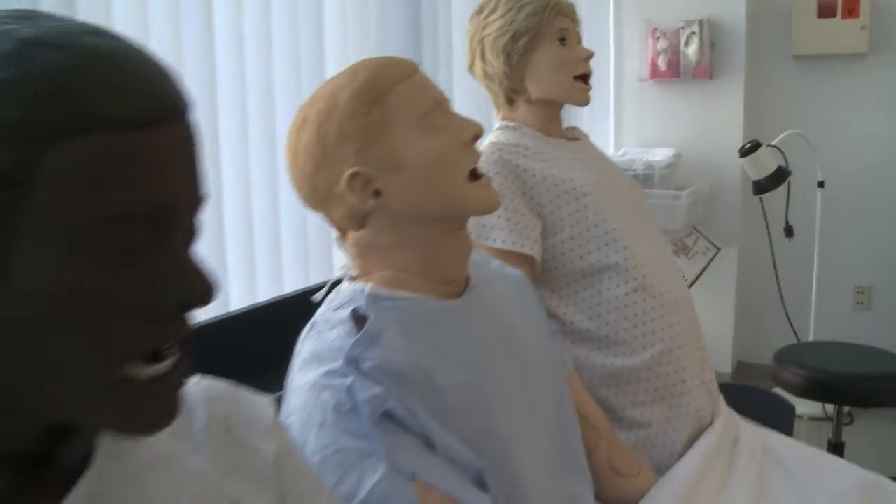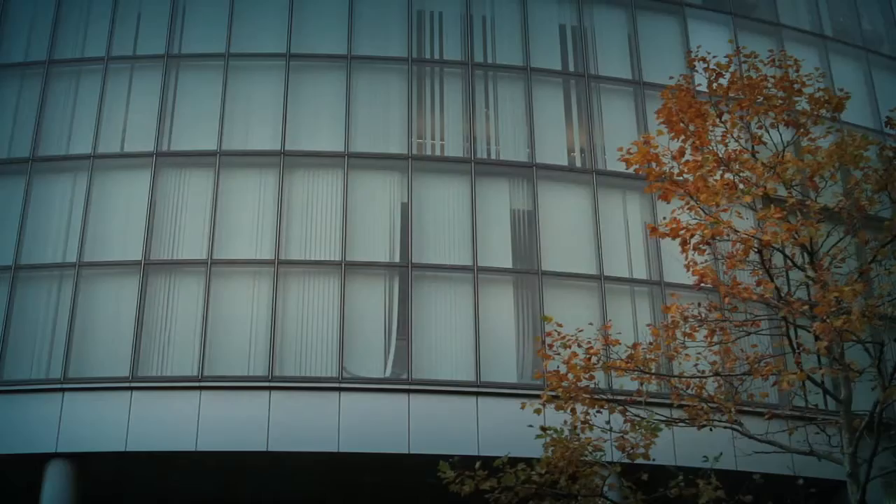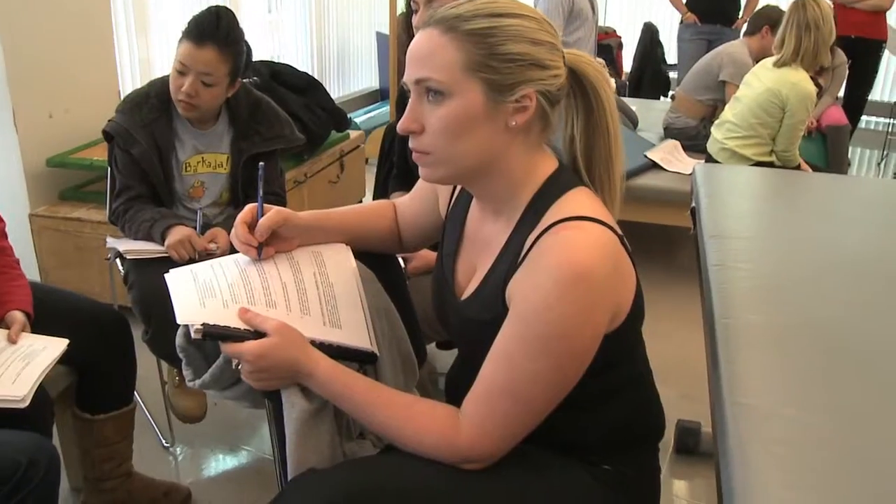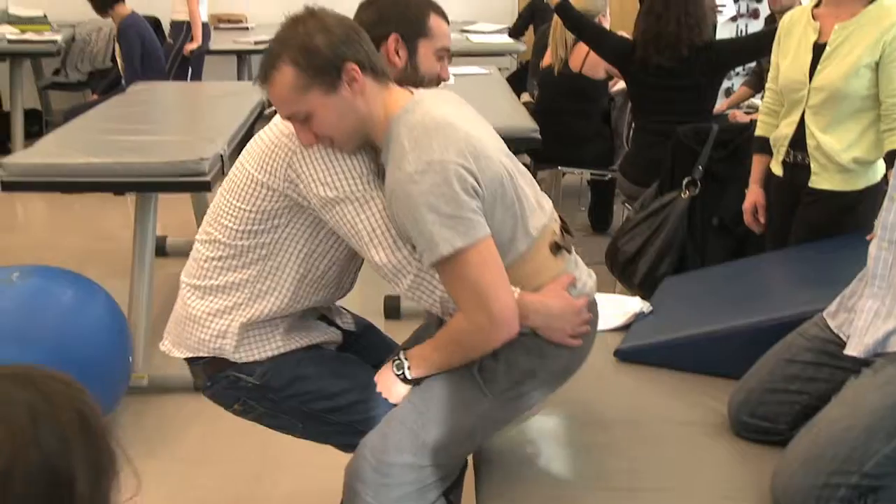This place is amazing. Let's go see the neurophysical therapy lab. So tell me, what's it like being a physical therapy student working in the neurophysical therapy lab? Oh, it's great. We have all this brand new equipment. It's all terrific equipment. It really gives us a chance to practice on real people instead of just learning things from a book.